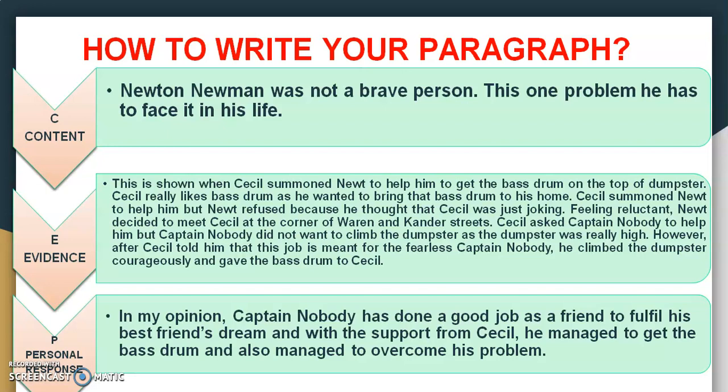So every paragraph, every textual evidence, you will have different content and a different personal response which is related to that particular textual evidence. If you are able to write like this, trust me, you will get a better score.